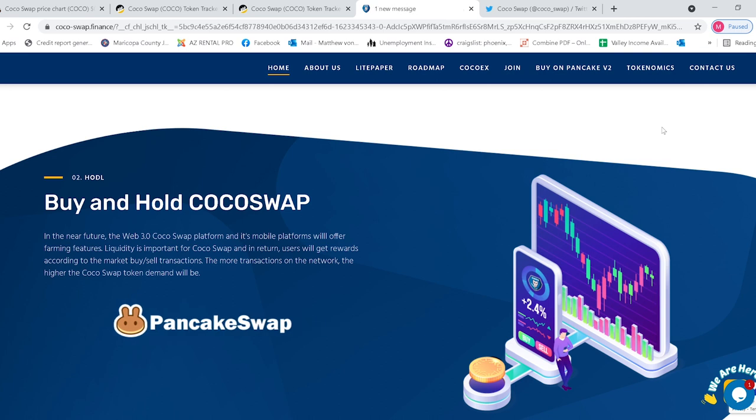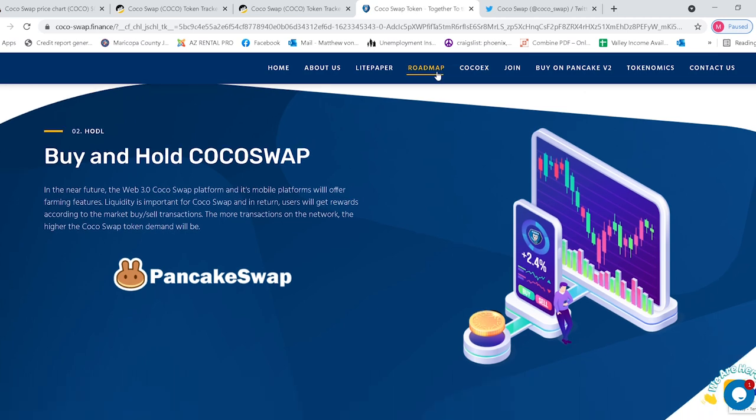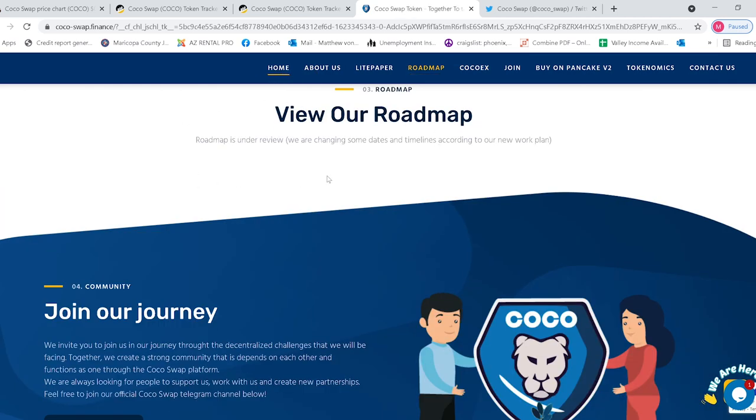As far as their website, it's set up pretty well — everything looks good, runs smoothly, and has a lot of information about the coin and where they want to go. I would show you the roadmap, but right now they're actually revamping it to have more accurate dates. That right there tells me there are good developers and a good marketing team behind it.